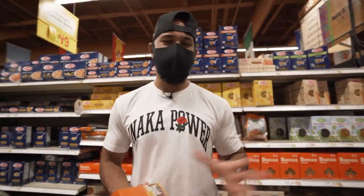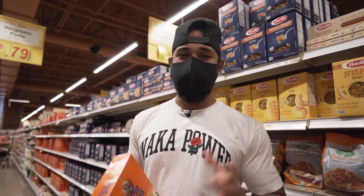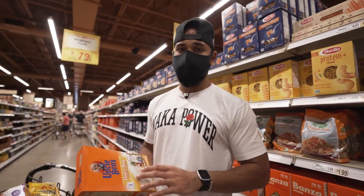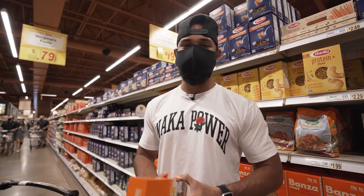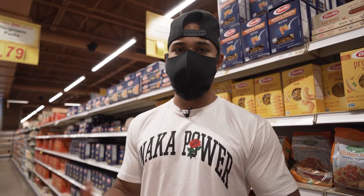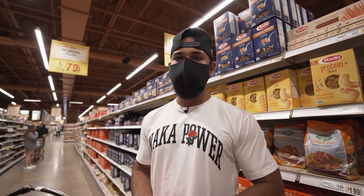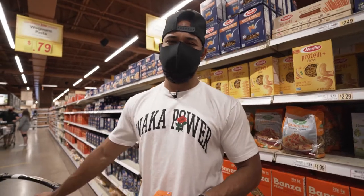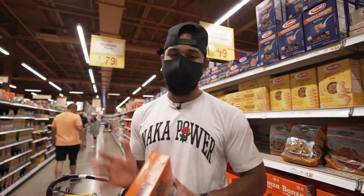One of my lunch and dinner staples is rice. I usually have about one cup mixed with chicken, meat, or shrimp — any kind of protein option. One cup of rice for almost any brand, whether it be brown rice, jasmine rice, or regular white rice, is around 30 to 34 grams of carbs. Once you start tracking you'll start to see that. A very easy option to have if you're going to work or school — it mixes with almost any protein. An alternative if you don't like rice is one cup of pasta or a serving of any type of bread. My favorite brand for rice is Uncle Ben's.